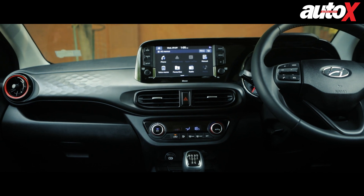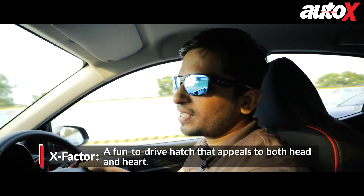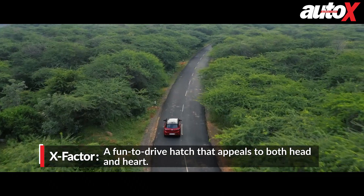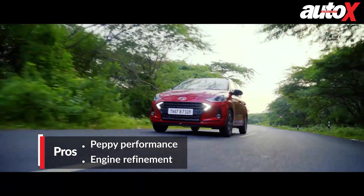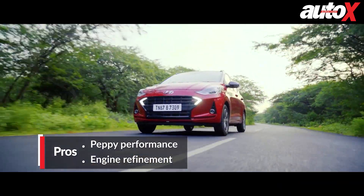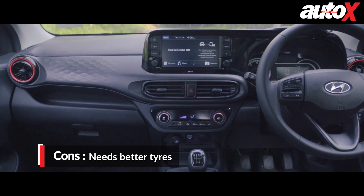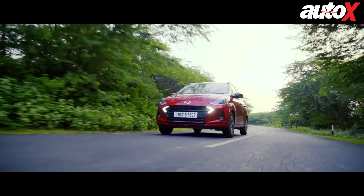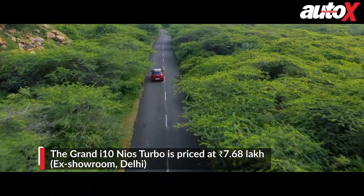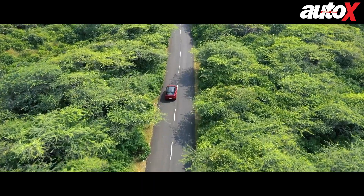There aren't many cars on the market that appeal to your heart and head at the same time, but the Grand i10 Nios Turbo is one of those truly special cars that strikes a perfect balance between being a fun machine and one that scores high on practicality. You get a peppy turbo motor, a practical and roomy cabin, all the gizmos you'd want in a small hatchback, and sorted ride and handling dynamics. Sure, it commands a premium of nearly one lakh rupees over the standard naturally aspirated version, but it's all justified given the smile it puts on your face.